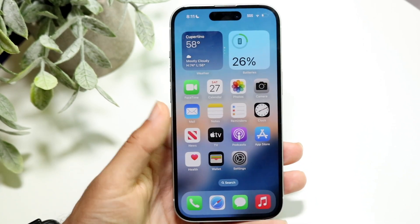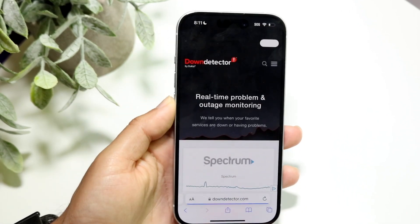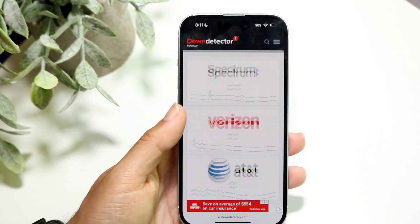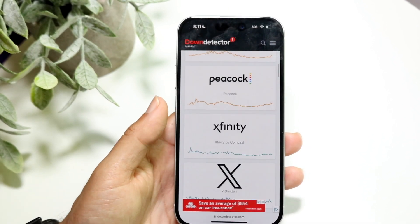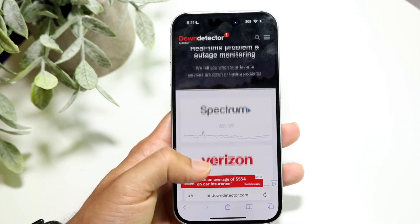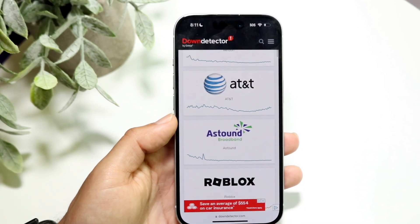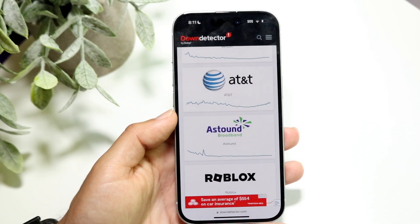If that's not working either, Reddit might actually be down. You can make your way over to a website like downdetector.com or downrightnow.com to see if Reddit is listed. If it's down, it's probably going to be one of the top three to five results. At that point, I'd recommend just waiting it out until they fix the problem.